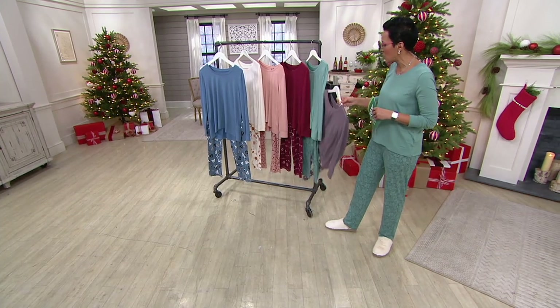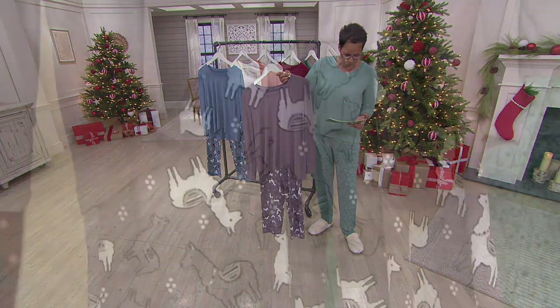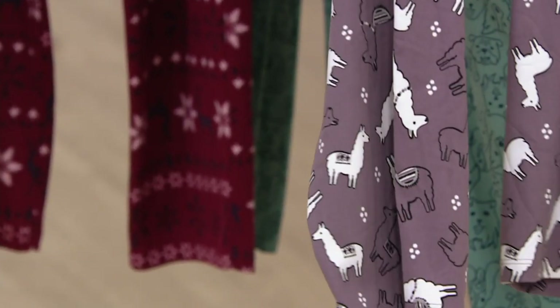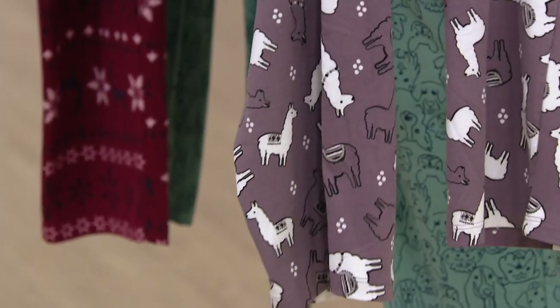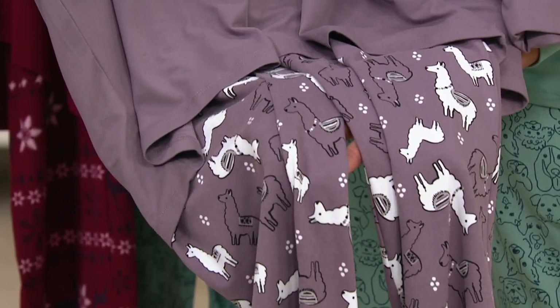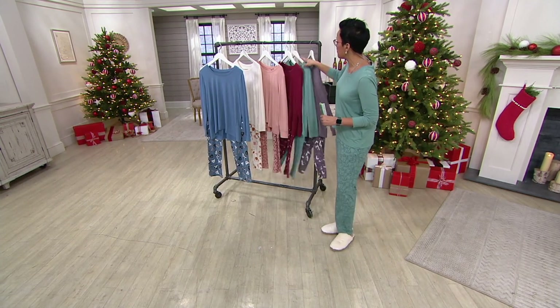We also have the one that's most limited, so please don't wait on it. It is the faded plum llama. Look how cute. In the regular length, 500 remain; in our petite, 800 remain; and in our tall, fewer than 150.